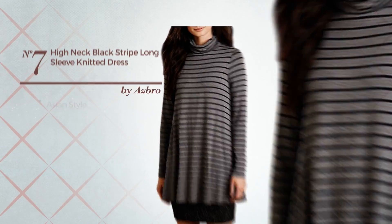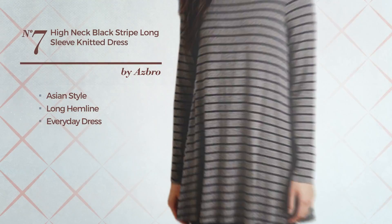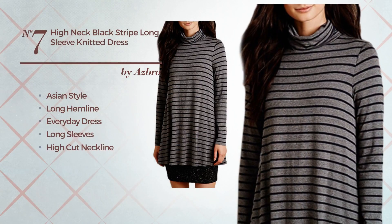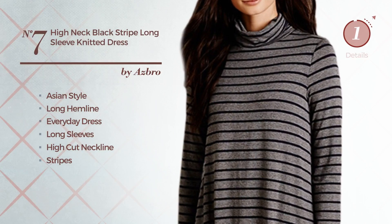Number 7, a synthesis of Asian and attractive in this long hemline everyday dress. Featuring stripes, made of loose cotton. Available merely in this color.